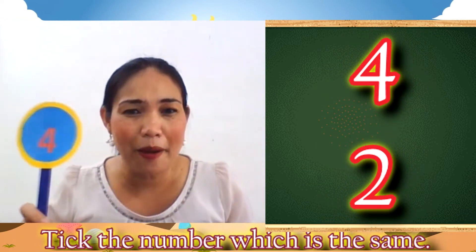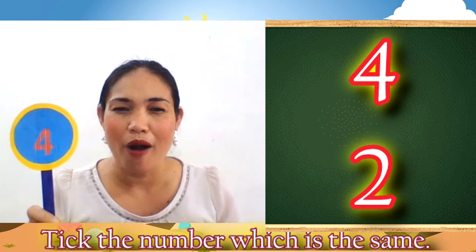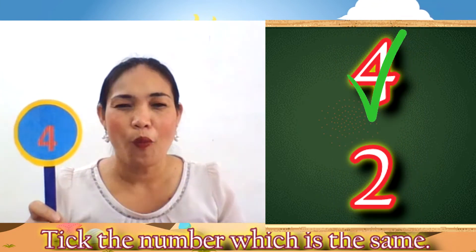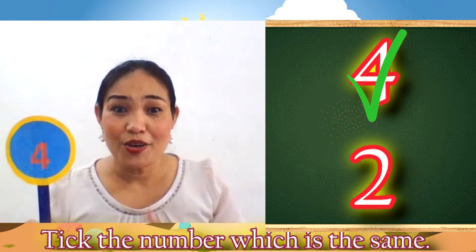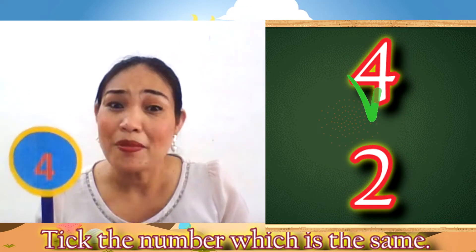And lastly, kids! What number is it? Number 4. Wow! So, take number 4. Go! Wow! Great! You got the correct answer. You took the same number. Number 4.